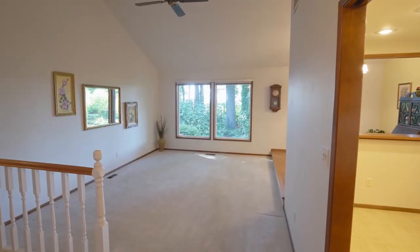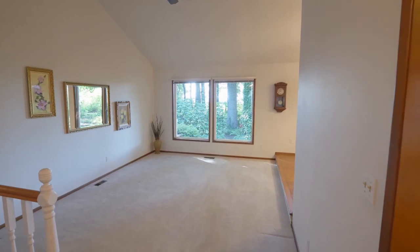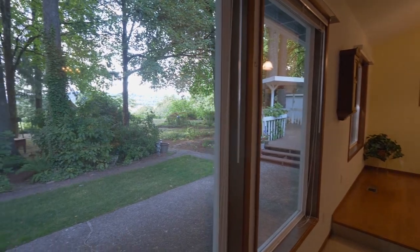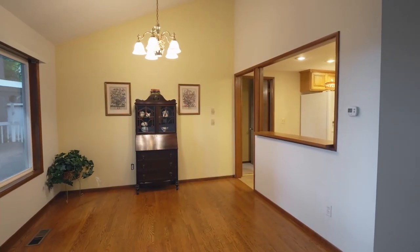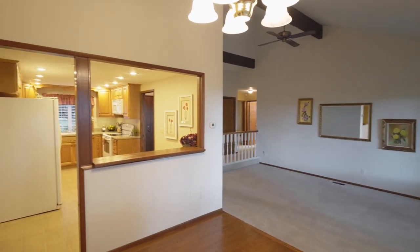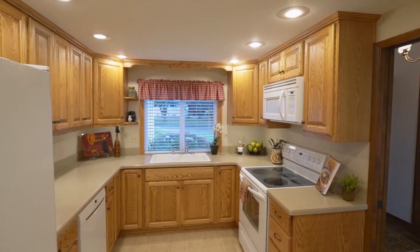Heading inside, you'll discover a vaulted formal living room with large framed windows for taking in the view. The dining room is well-appointed with a vaulted ceiling and hardwood floors, and it's ideal for conversation, opening to the kitchen.